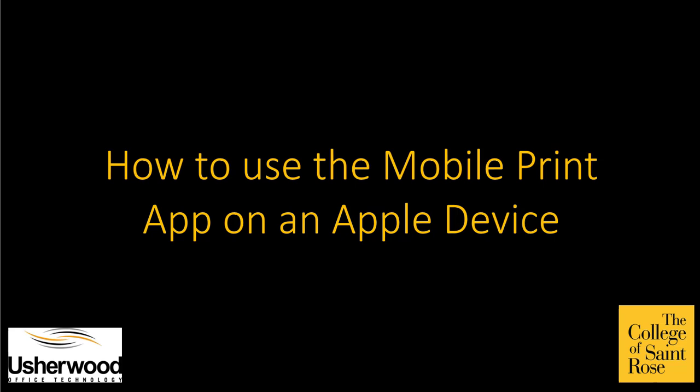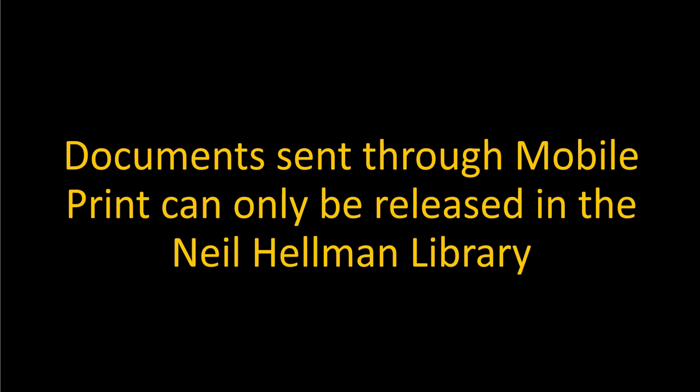This is a video on how to use the Mobile Print app on an Apple device. Documents sent through Mobile Print can only be released in the Neil Hellman Library.